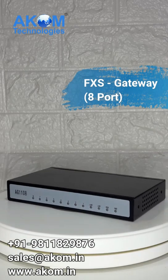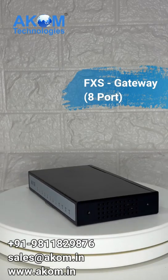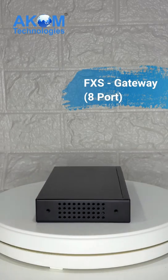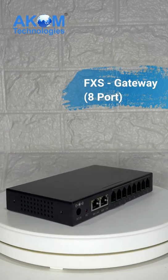Get the Acom A-Port FXS Gateway today. Visit www.acom.in or contact us for more information. Acom — connecting the past, present, and future of business communications.